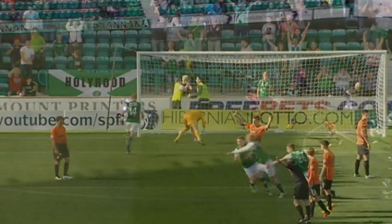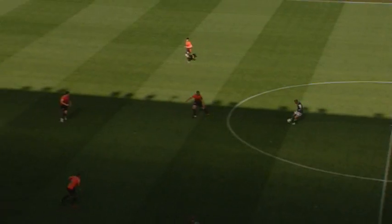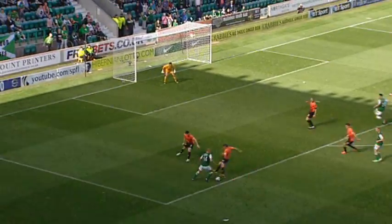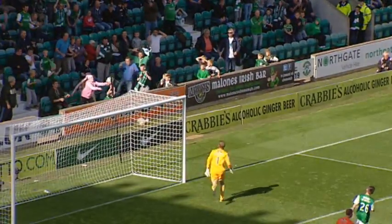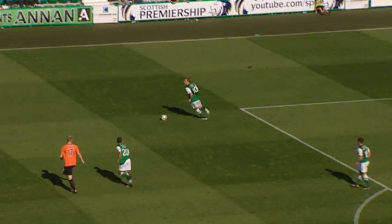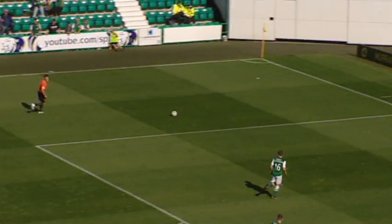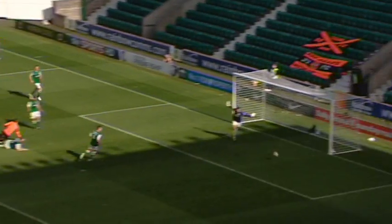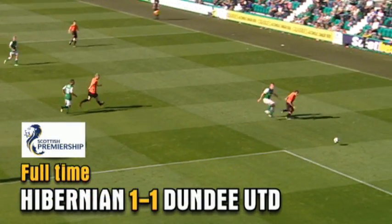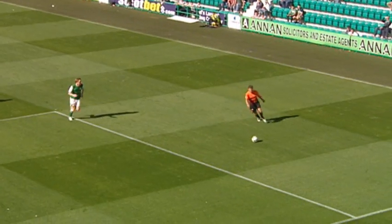And it is a big goal for Hibs, and a big goal to ease some of the pressure on Pat Fenlon. Can Hibs find a winner? Good touch by Collins, he's round one, now looking for the top corner — couldn't quite bend it enough to find the target. But the atmosphere is lifted inside Easter Road now. Mistake by Craig, Rankin — and Gould drags the shot wide of the target. Hibernian have come from behind to rescue a point from this game.